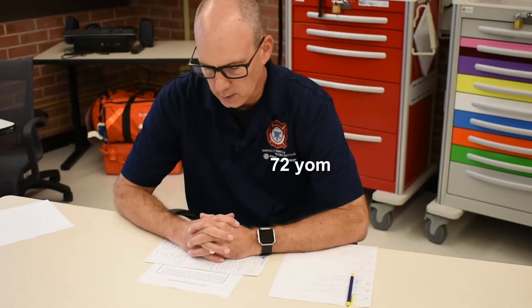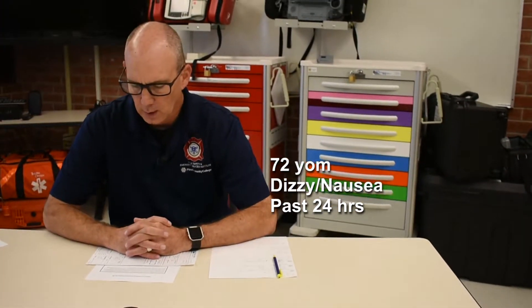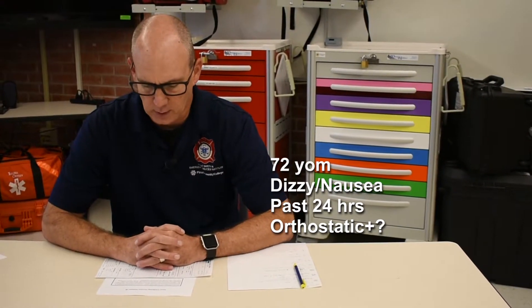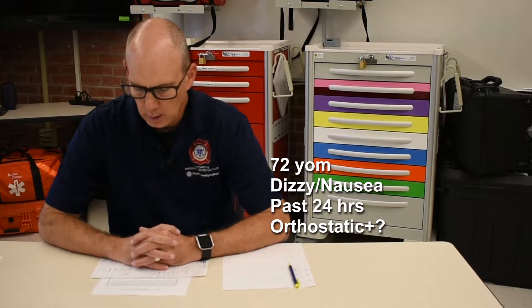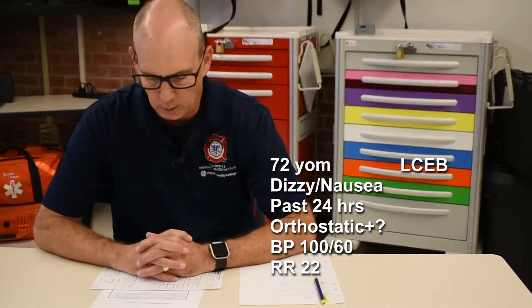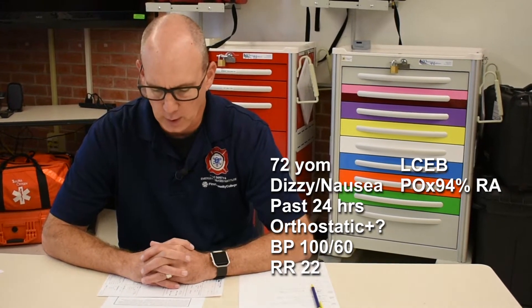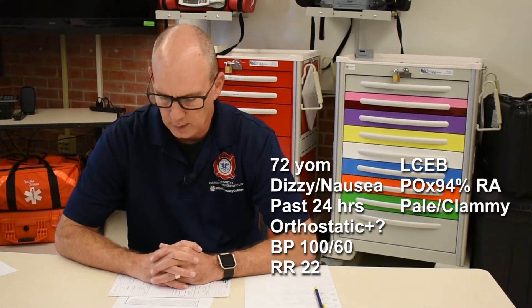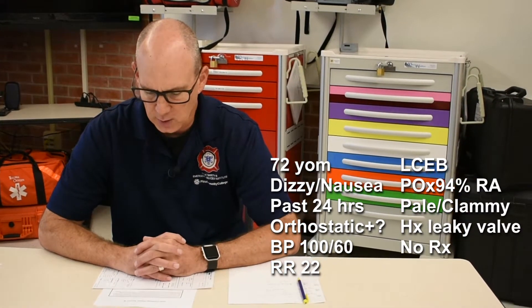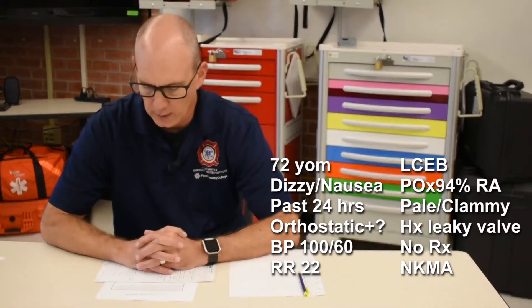You are a paramedic with an urban EMS system. You and your partner respond with a four-person engine company to the following patient: a 72-year-old male patient has been dizzy and nauseous for the past 24 hours. He states that he feels worse if he is not lying in bed. Pulse matches the monitor. Blood pressure 100 over 60. Respirations 22, clear and equal bilaterally. Pulse ox 94 percent on room air. Skin is pale, warm, and clammy. He has a history of a leaking aortic valve. He does not take any medications and has no known medical allergies.